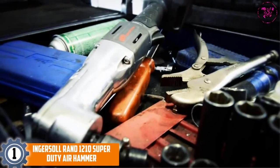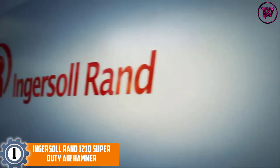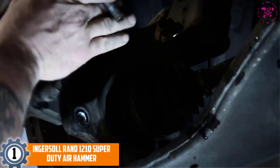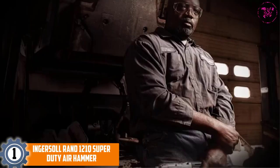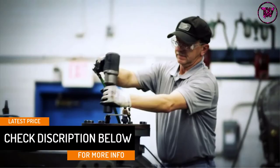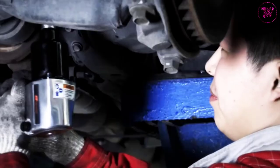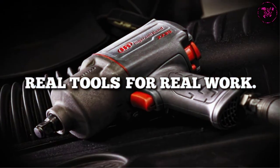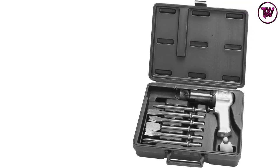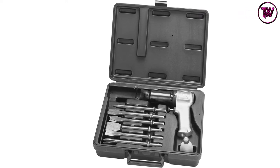At number 1: Ingersoll RAND 121Q Super Duty Air Hammer. This product offers the best quality, reliability, durability, and performance. It features an easy-out throttle valve assembly for simple management, and a professional touch trigger for precise control. It includes a diffused handle exhaust to prevent overheating. The hammer arrives in a blow-molded case for tool storage and easy transport, and comes with six chisels for completing a variety of tasks.